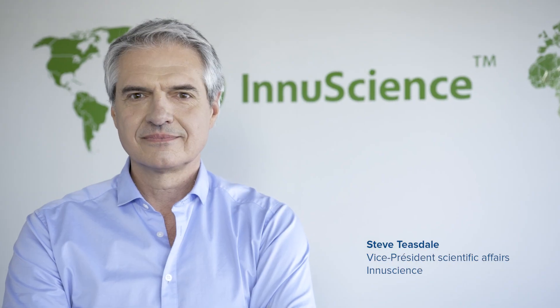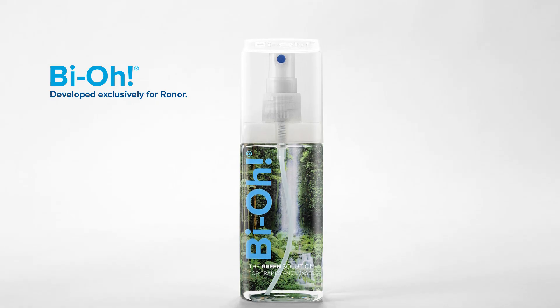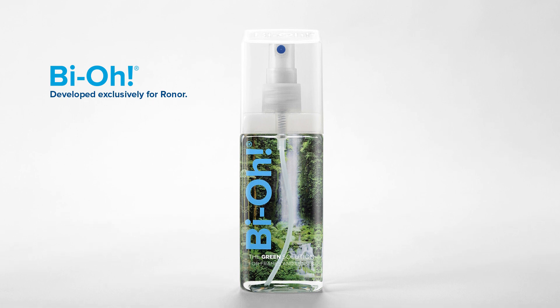Steve Teasdale, Vice President, Scientific Affairs at InnoScience. Today I'm very happy to introduce you to Bio, our new biotechnological cleaning solution, which we developed exclusively for Ronar.